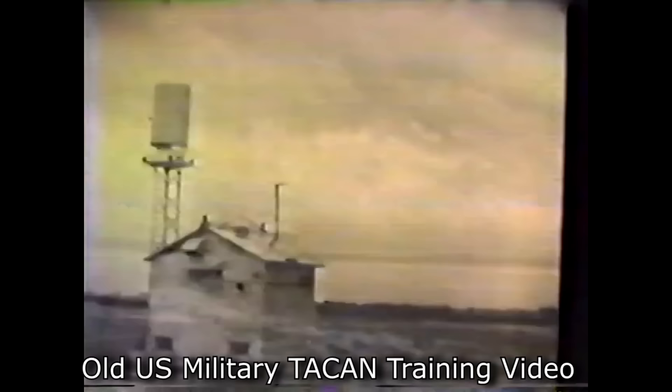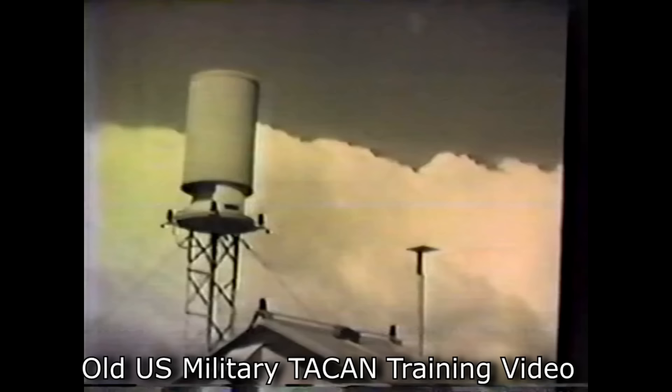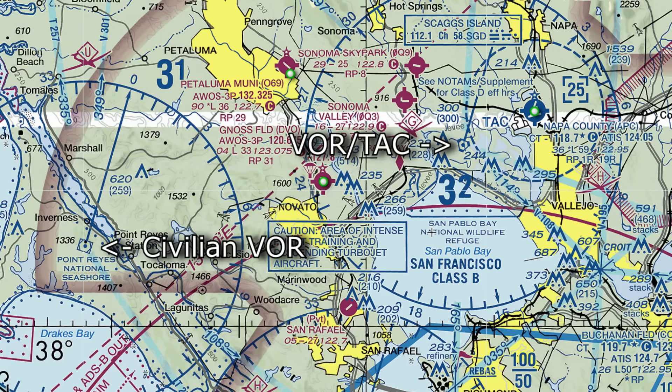Once the spacecraft is through the worst of the re-entry — about 10 minutes from landing, a couple of hundred miles away — they will turn on the TACAN system, tactical air navigation. The shuttle would have three of these for redundancy, feeding into the computers. These use ground-based beacons that tell you the bearing and the distance. TACAN was developed in the 1950s for the US military and is still in use today. They show up on civilian charts as VORTAC — a VOR is the type of beacon regular civilian aircraft use for distance and bearing, and TACAN is the military version. It's quite common for these systems to be co-located as a VOR-TAC or VORTAC.